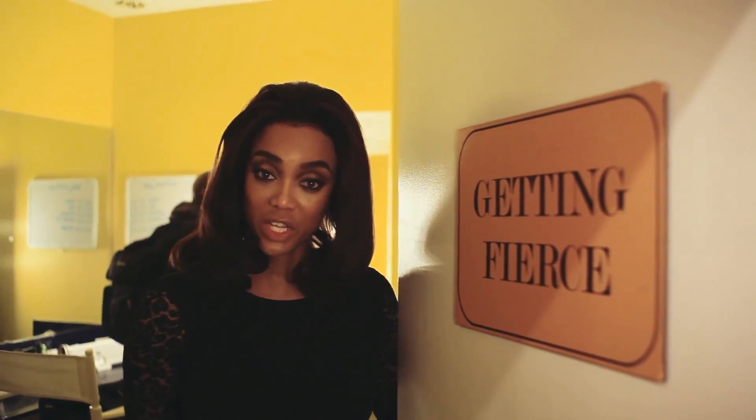Welcome to the Getting Fierce Room. This is where I get ready for judging for America's Next Top Model. Cycle 20, boo.